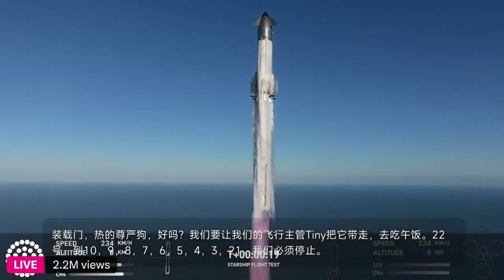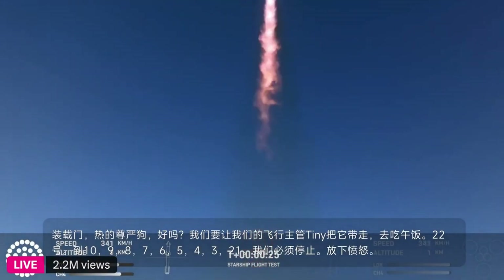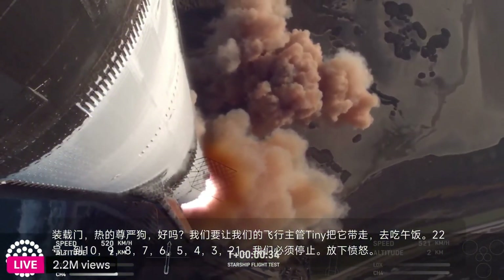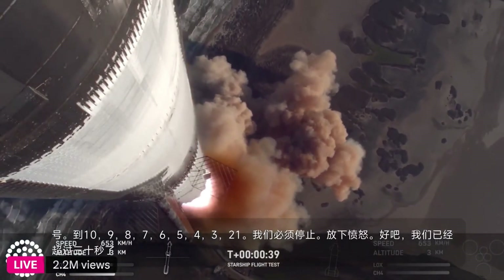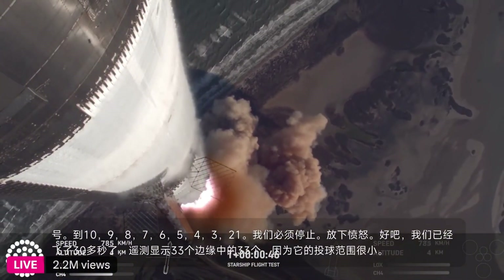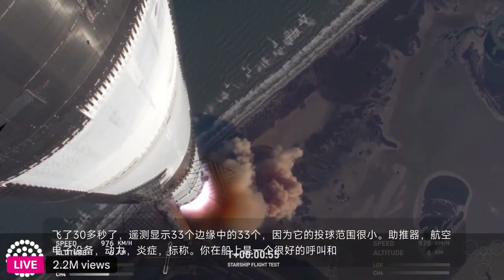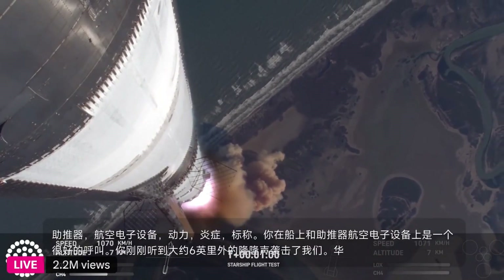Vehicle's pitching downrange. Booster chamber pressure is nominal. We're more than 30 seconds into flight, telemetry showing 33 out of 33 engines as it's pitching downrange. Booster and ship avionics power and telemetry are nominal. Hearing good callouts on the ship and booster avionics. You just heard the rumble hitting us about six miles away. Watching Starship arc into just endless blue skies right now.